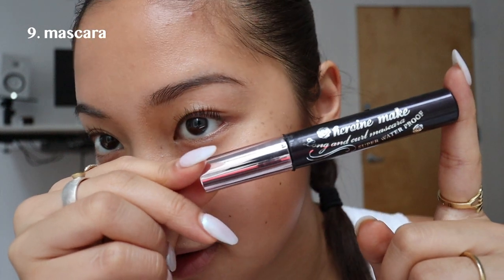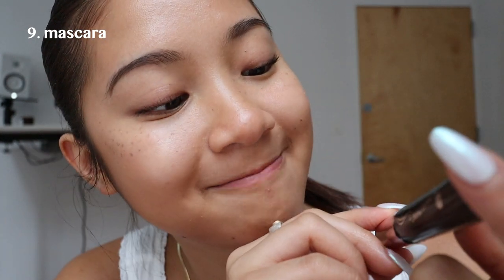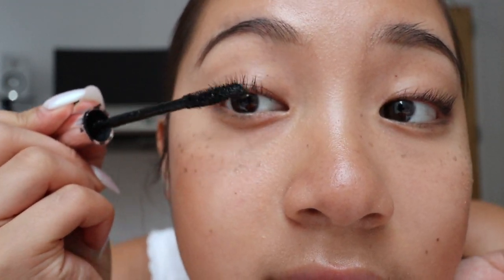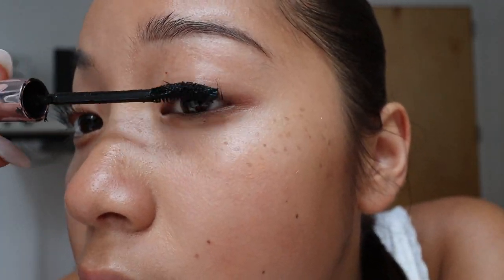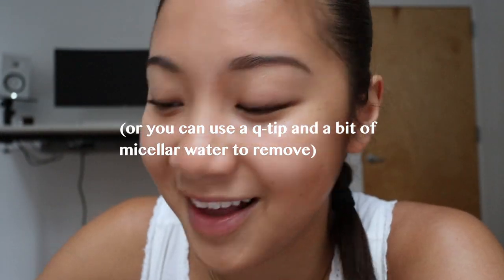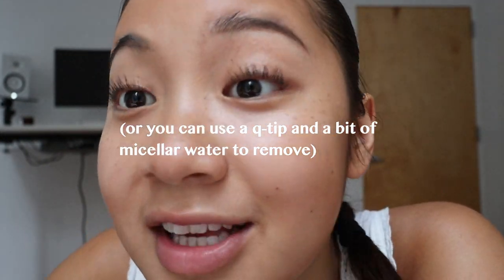We're going to go in with the best mascara ever — it's the Heroin Makeup Long and Curl Waterproof Mascara. Apply it on your lashes. Honestly, if you get it on your lid, it does not really matter. I always leave it; I don't really mind.